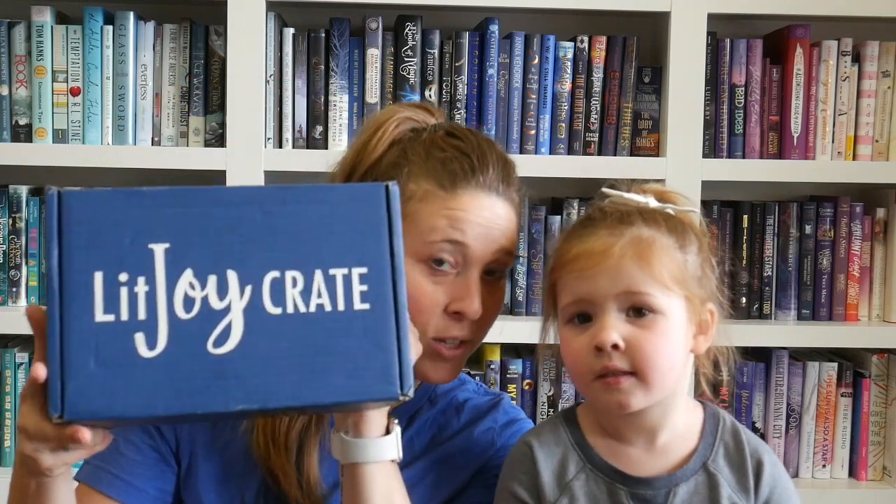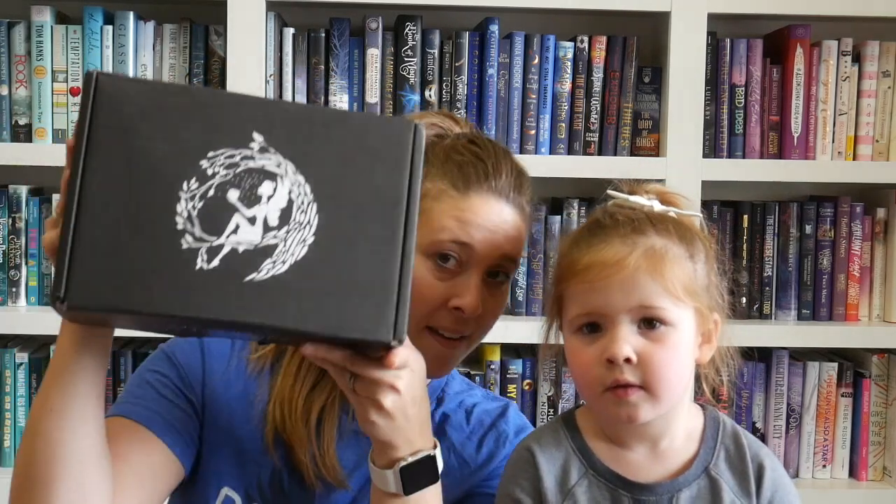Hi everybody, welcome back to our channel! Today we're gonna do an unboxing, but a little different than we usually do. We're gonna do a little versus today, so I have three different boxes that we're going to pit against each other nicely. The first one we have is OwlCrate, and it's going up against LitJoy Crate and Fairy Loot.